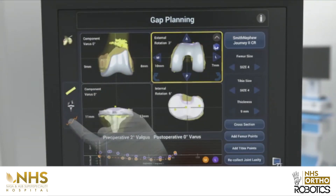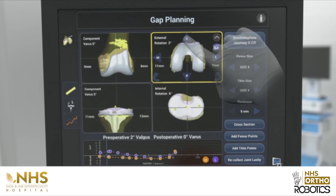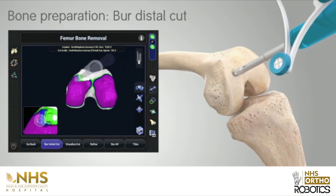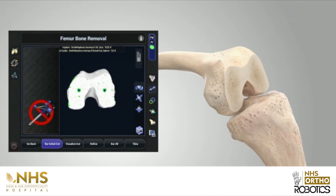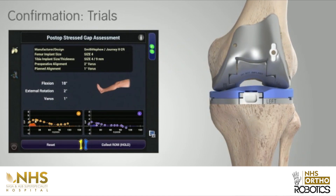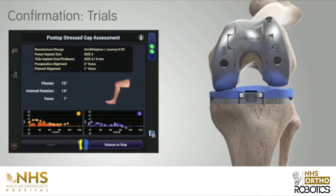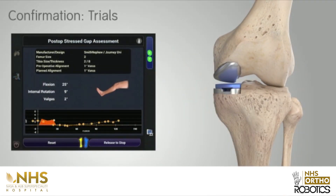The biggest advantage is that there is no cutting of the bone — the robotic arm automatically burrs away just the right amount, like diamond polishing. Robotics also ensures very minimal release of ligaments, making the artificial knee perfect and as close to the natural knee as possible.